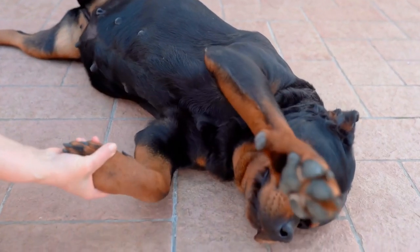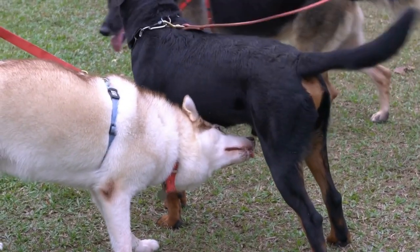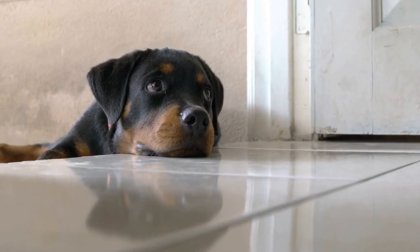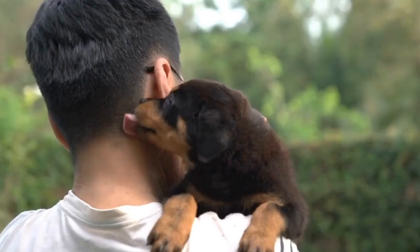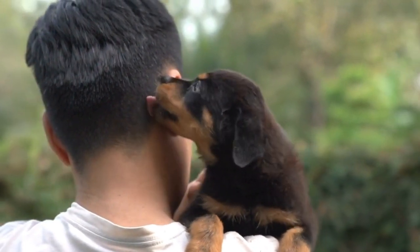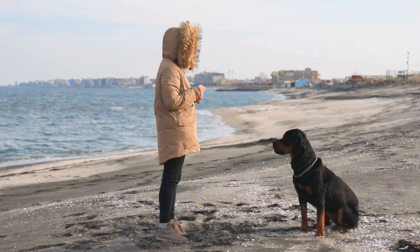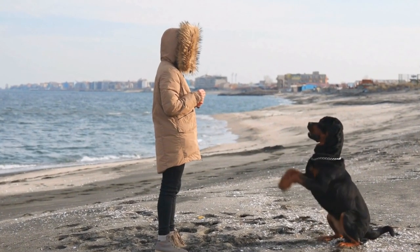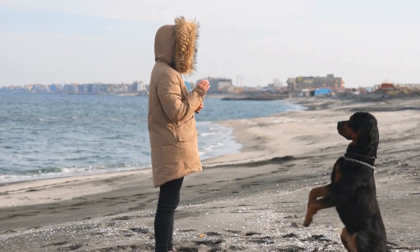Slicker Brush. A slicker brush is an essential tool for everyday grooming. Choose a slicker brush with soft yet sturdy bristles that can penetrate the dense Rottweiler coat without causing discomfort. Regular brushing with a slicker brush will also stimulate blood circulation and distribute natural oils, keeping the coat shiny and healthy.